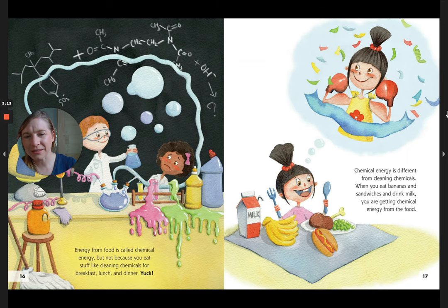Energy from food is called chemical energy — but not because you eat stuff like cleaning chemicals for breakfast, lunch, and dinner. Yuck! Chemical energy is different from cleaning chemicals. When you eat bananas and sandwiches and drink milk, you are getting chemical energy from food.